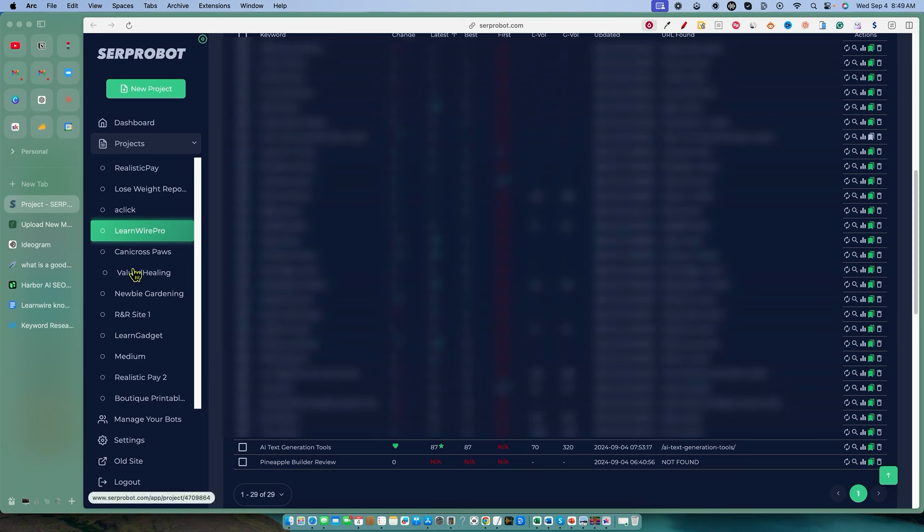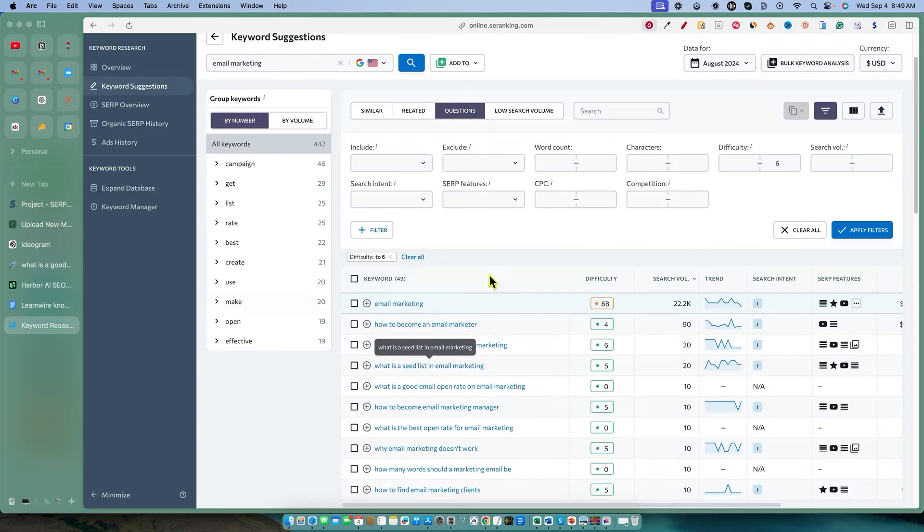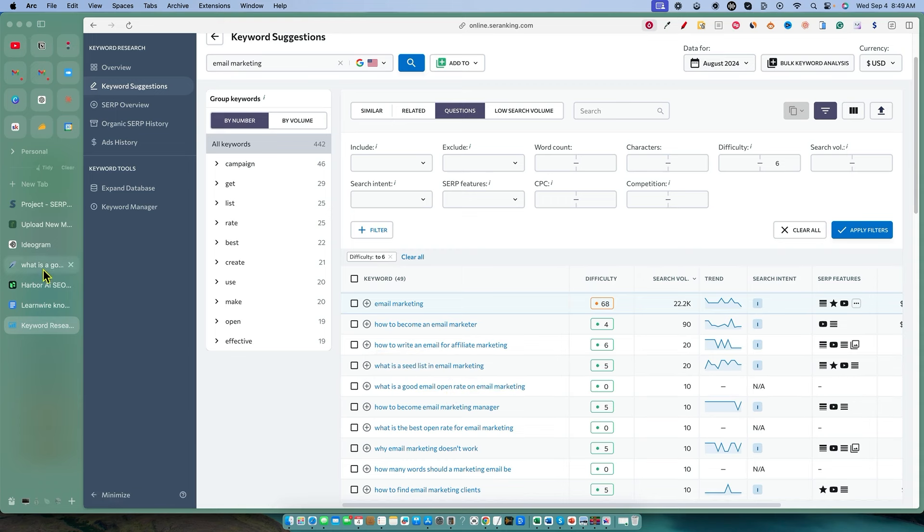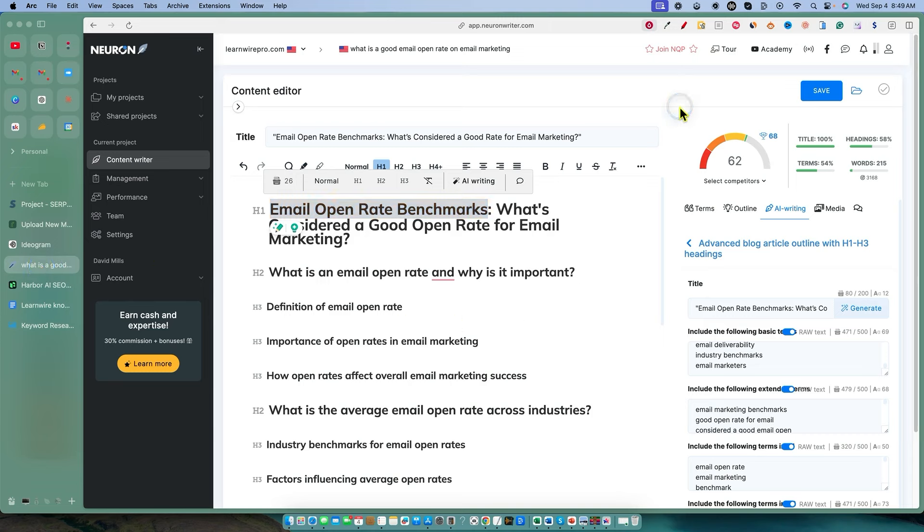So what we're going to do today — I have some different ideas. I've done a little bit of everything. I've kind of gone in and done some keyword research over here in SE Ranking. I like this keyword over here. It gets a little bit of volume, and it's a difficulty of zero: 'What is a good email open rate on email marketing?' So we went ahead and copied that and went into our trusty old tool, Neuron Writer.